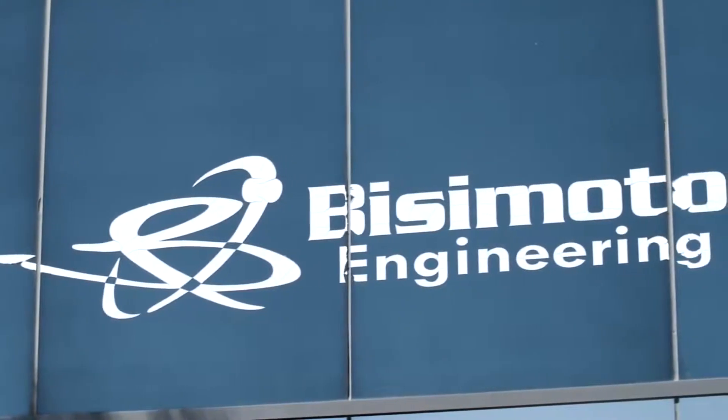I'm Bryn Albon, I'm the vehicle art director for Need for Speed. We had Busy Moto, who is one of our Cameo characters, put the car together.